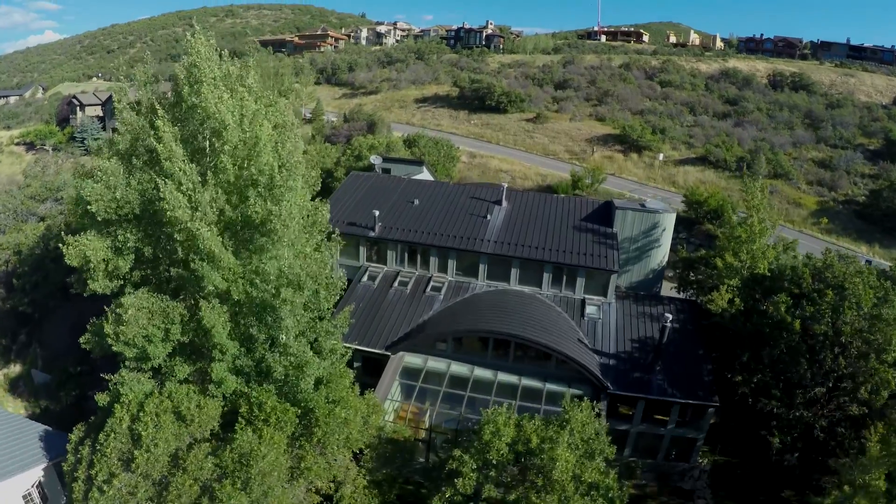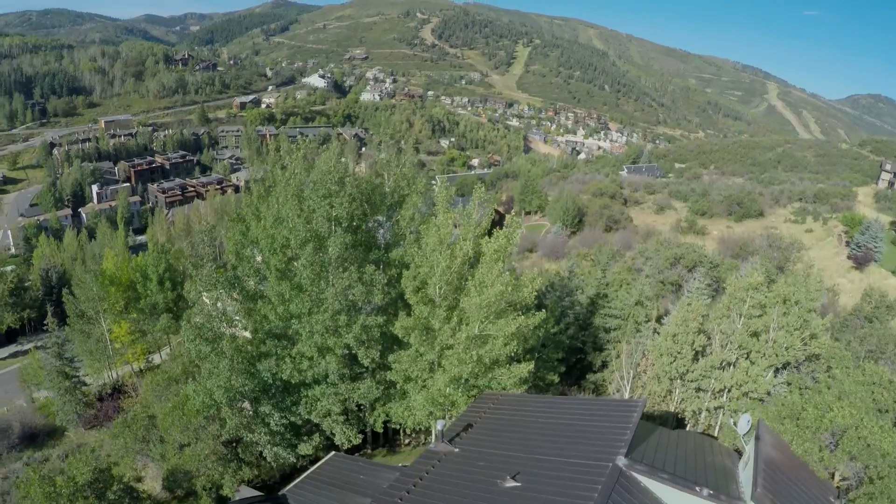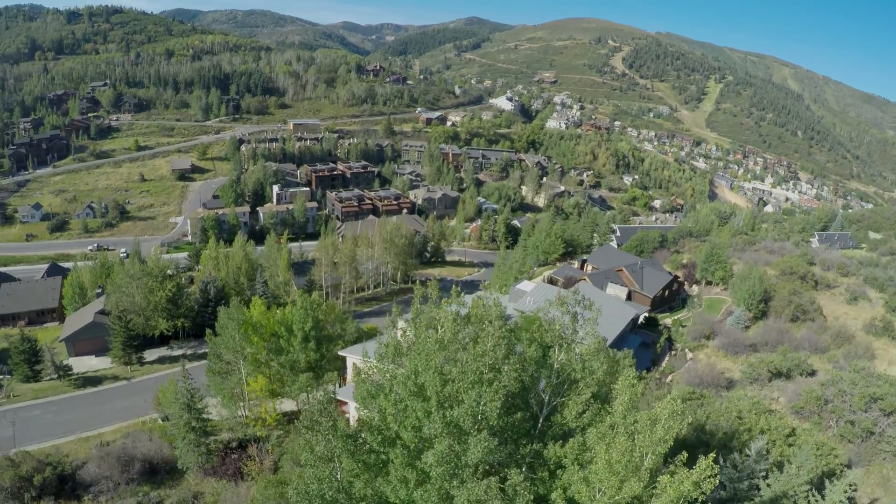Outside, your family can enjoy immediate access to the gold-winning Park City trail system, concerts at Deer Valley Resort, and the shops and eateries on historic Main Street in Old Town Park City.